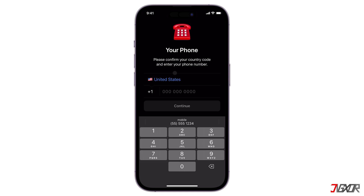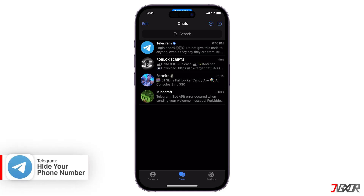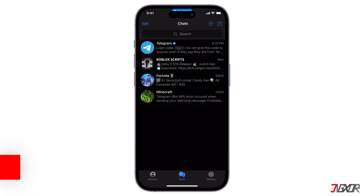Telegram requires a phone number to verify and create an account. This is a security measure to prevent spam and fake accounts. While you can't completely bypass the phone number requirement, here are some options to protect your privacy by hiding your phone number after registering for Telegram. This does not remove your phone number from the repository but hides it from any user that connects with you on Telegram.